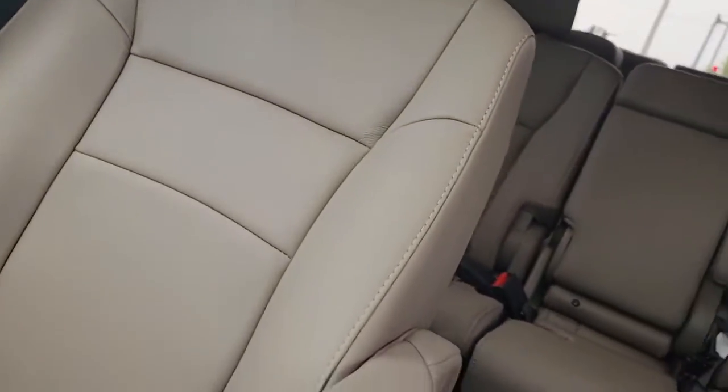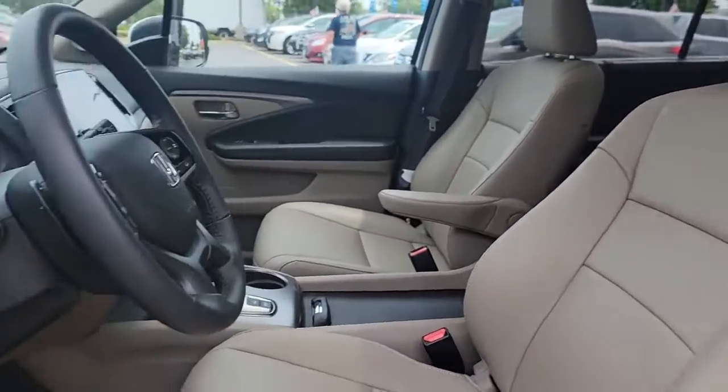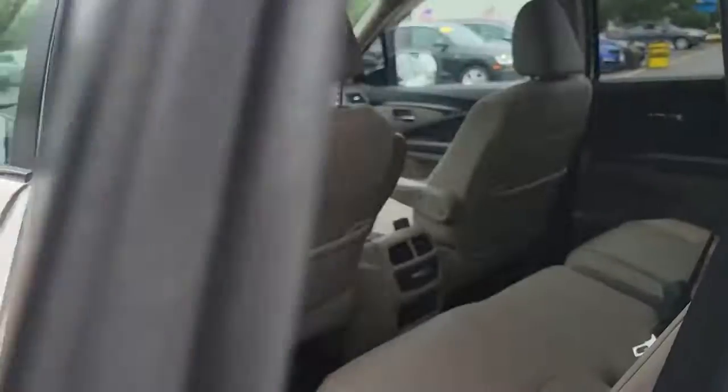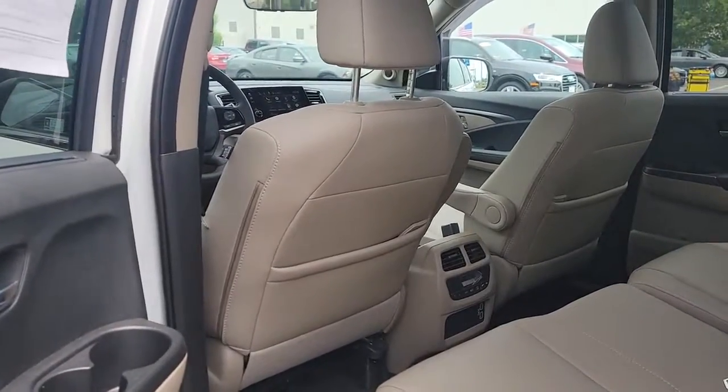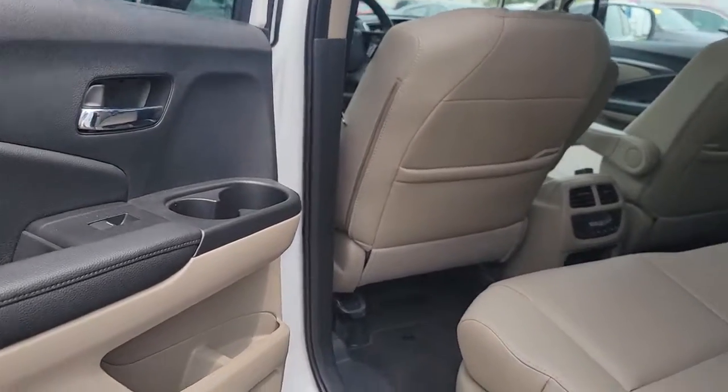Get ready to have some serious family fun in this spacious and powerful Honda Pilot. Drive it and fall in love. We'll see you all next time. Thank you.